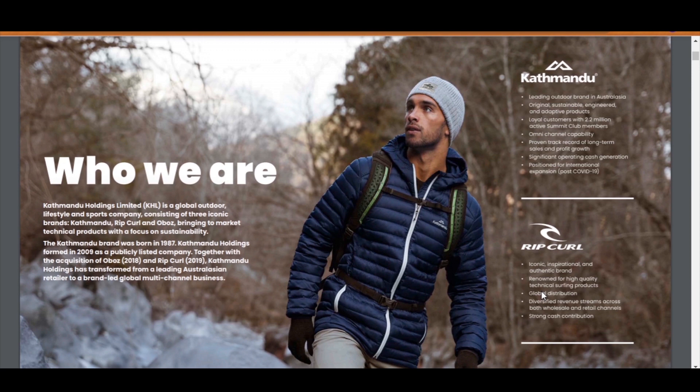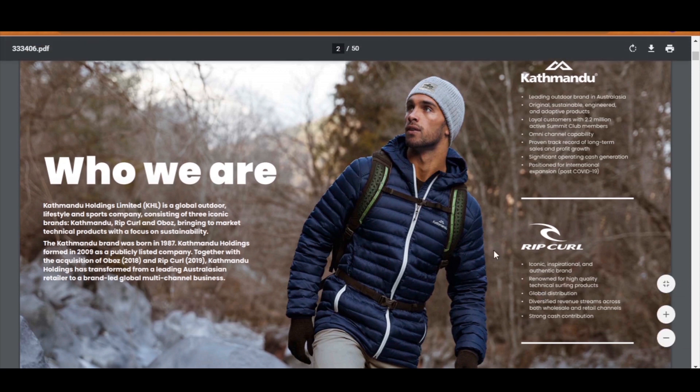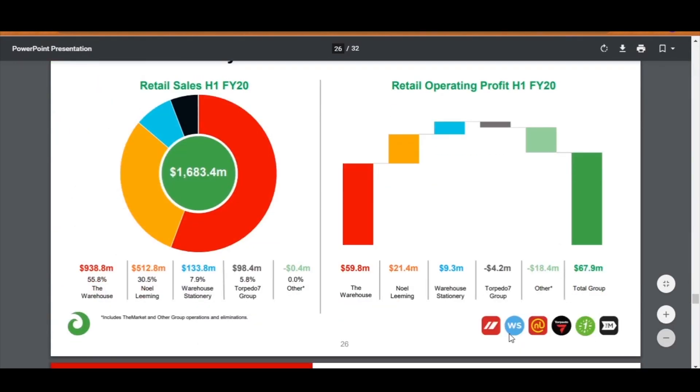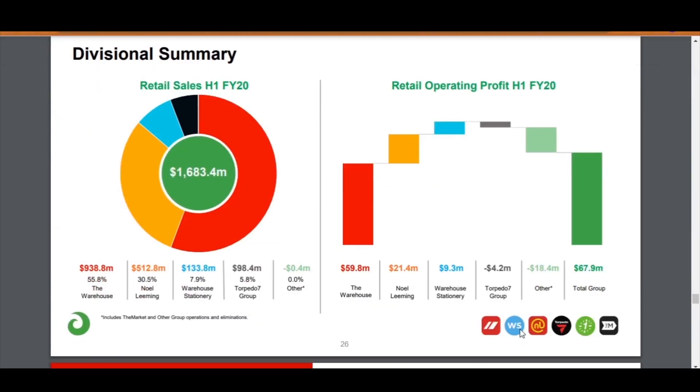Katmandu Holdings consists of three brands: Katmandu, Rip Curl, and Oboz — much like how the Warehouse Group is made up of The Warehouse, The Warehouse Stationery, No Limits, Torpedo 7, One Day, and The Market. Most beginner investors only think of The Warehouse and The Warehouse Stationery. Anyway, back to Katmandu — you can read about what each brand brings to the table.